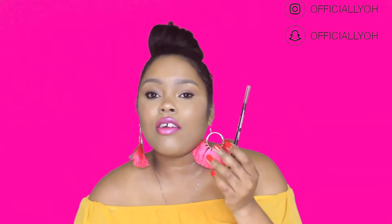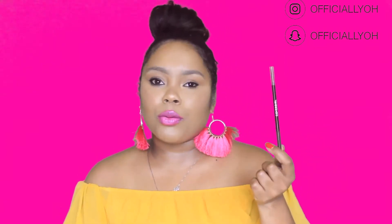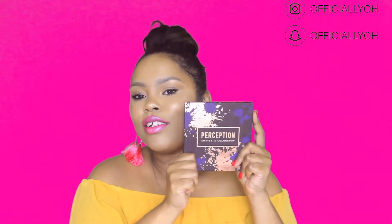My go-to brow product lately has been the CoverGirl Ultra Fine Brow Pencil. I have mine in the shade Rich Brown, which is what I used on my brows today. I really like it because it gives a natural-looking brow — it doesn't look like you drew on your brows, just natural and nothing bold or extra. It reminds me a lot of the Anastasia Beverly Hills Brow Wiz, but at about $6.99 it's a great deal.